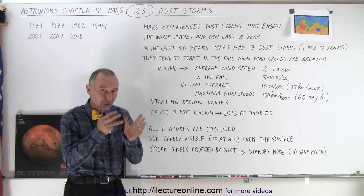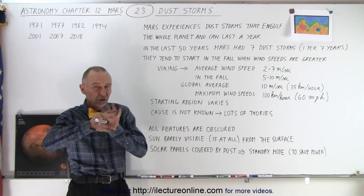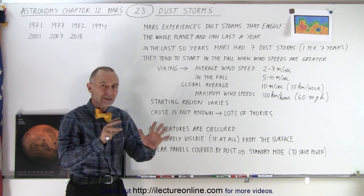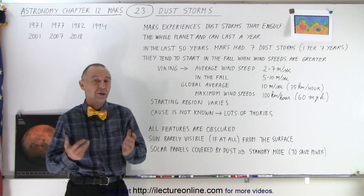Any pictures taken, any telescopes pointed at Mars can barely make out any features. They're all just the very rough, large features — potentially the main continental parts of the planet — but any of the details are simply obscured.